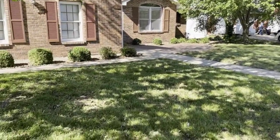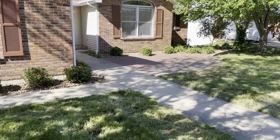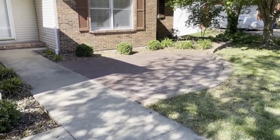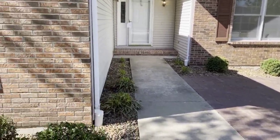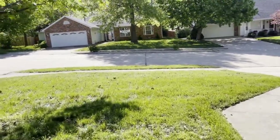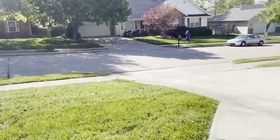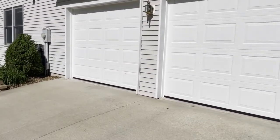As we look out front, we've got a nice little patio out here so you can sit out front if you want. Going around the house, we've got our two-car garage here.